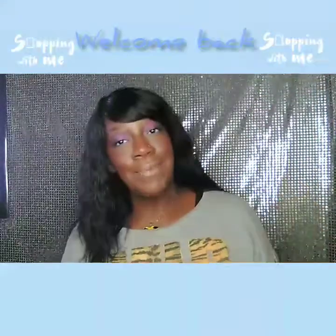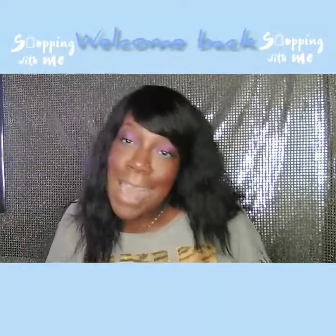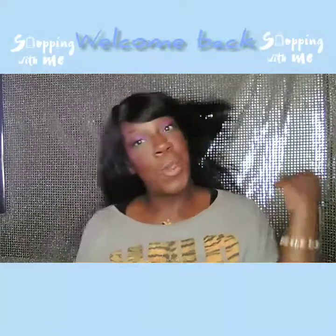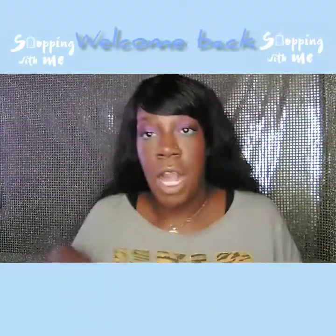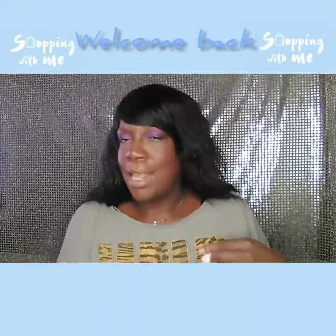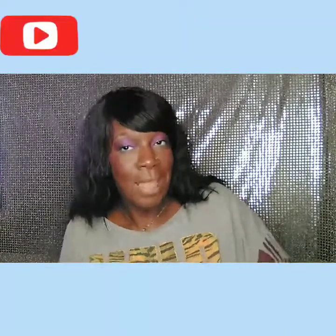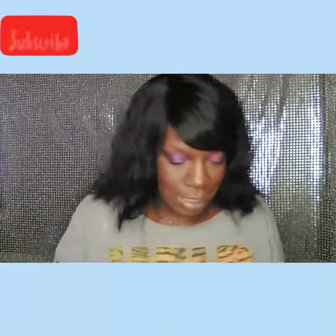Hey y'all, welcome back to my channel! Guess what, it is another haul. This is going to be a few hauls because this one is my February haul — this is what I bought in February. I didn't buy anything else in February because I knew I was going to be doing a bunch of shopping in March, because March is my birthday month. So let's jump right into it!